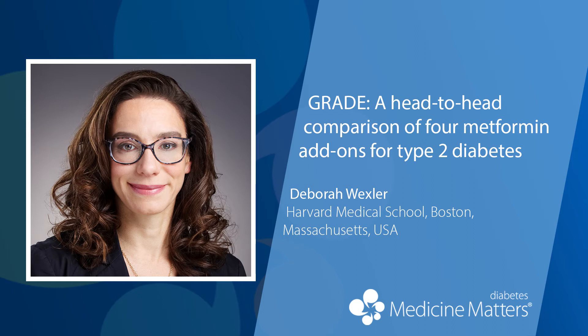What we found was that over time, the two injectable medications — insulin glargine and liraglutide — were slightly better at reaching and keeping the A1C level less than 7% over the course of the study compared to either of the two pills, glimepiride or sitagliptin. When we looked at which medication worked better in keeping the A1C less than 7.5%, glargine was the most effective, followed by liraglutide, glimepiride, and then sitagliptin.